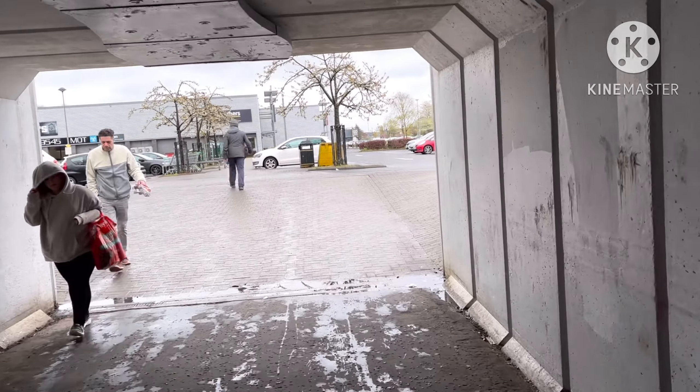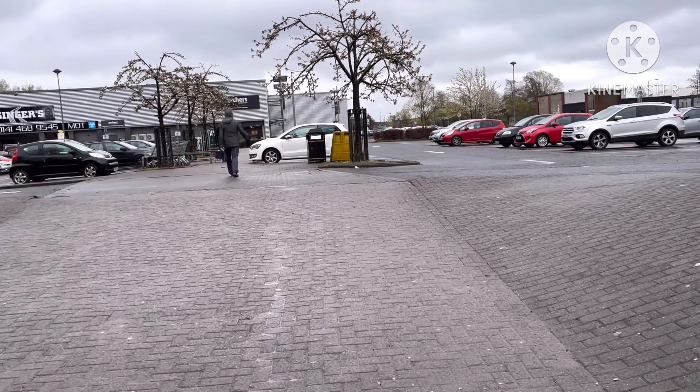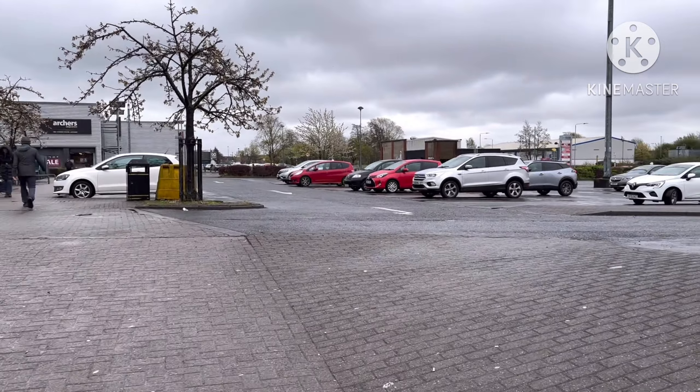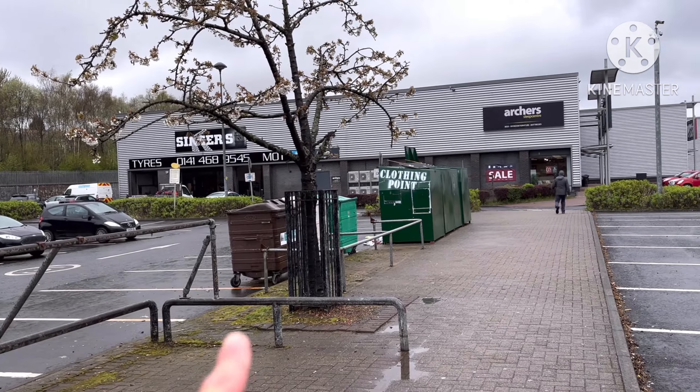As we go through this tunnel, I remember this tunnel used to light up - I think it does at night actually. This tunnel lights up. And you know, there's usually like homeless people under there.